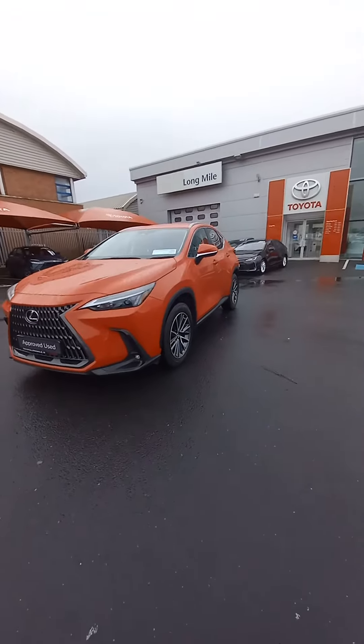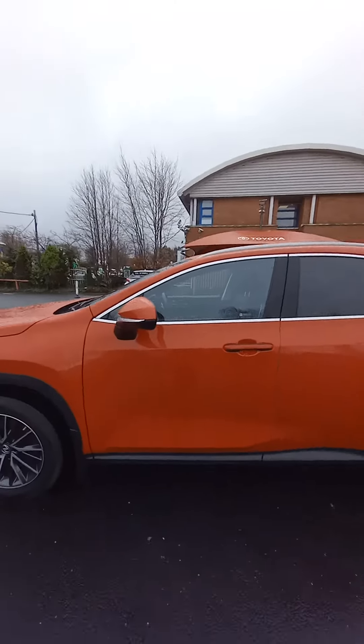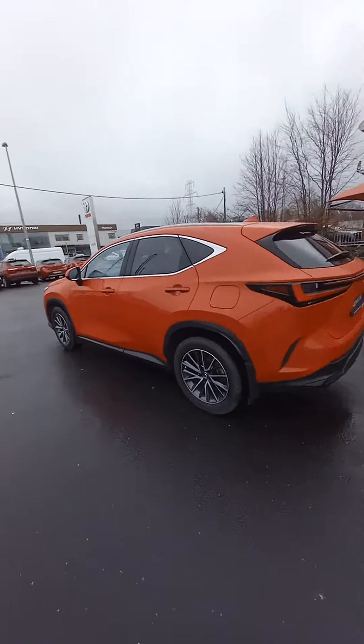Running LED daytime running lights and spotlights in the front. This one is on 18-inch diamond cut alloy wheels, gets colour coded mirror caps and colour coded door handles, and has the chrome surround around the glass and the chrome rails.